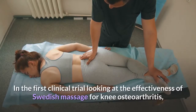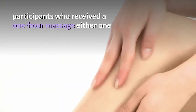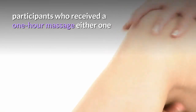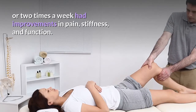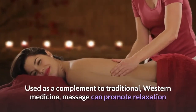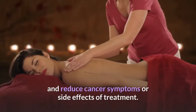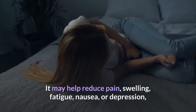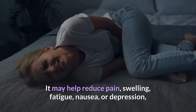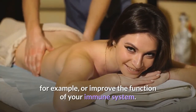Osteoarthritis: in the first clinical trial looking at the effectiveness of Swedish massage for knee osteoarthritis, participants who received a one-hour massage either one or two times a week had improvements in pain, stiffness and function. Cancer: used as a complement to traditional western medicine, massage can promote relaxation and reduce cancer symptoms or side effects of treatment, including pain, swelling, fatigue, nausea or depression.